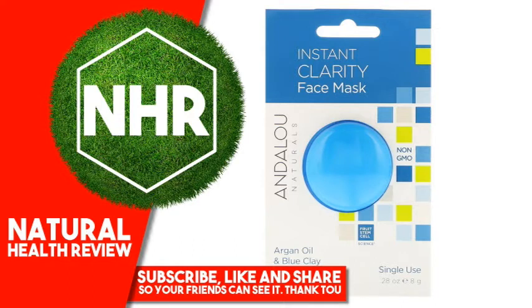Other Ingredients: Aloe Barbadensis Juice, Hamamelis Virginiana (Witch Hazel), Glyceryl Stearate, Vegetable Glycerin, French Clay, Argania Spinosa (Argan) Oil, Fruit Stem Cells, Malus Domestica, Solanum Lycopersicum, and Bioactive Berry Complex.